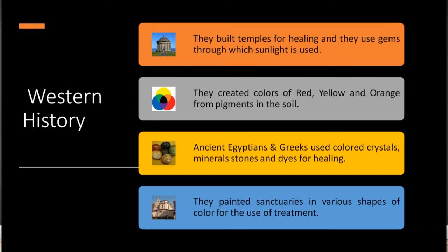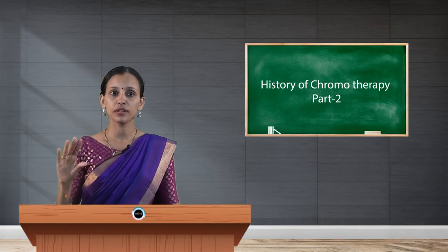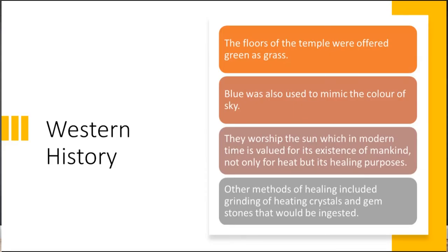Ancient Egyptians and Greeks used colored crystals, mineral stones, and dyes for healing, and painted sanctuaries in various colors for treatment. They built temples where the floor was colored green to represent grass, and blue was used to mimic the color of the sky. They worshipped the sun, which in modern times is valued not only for its heat but also for its healing purpose.